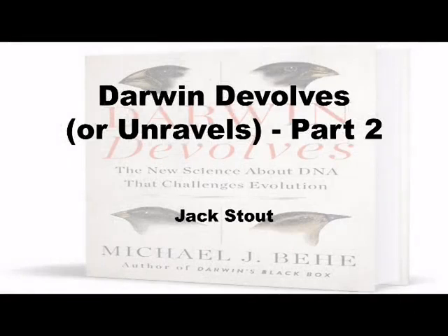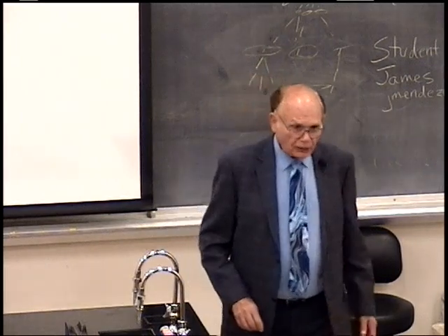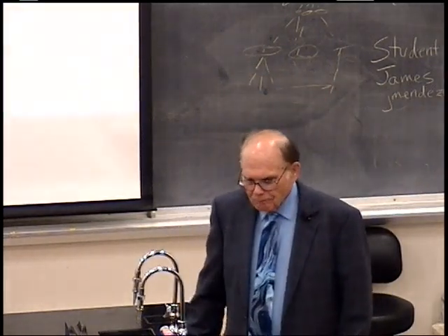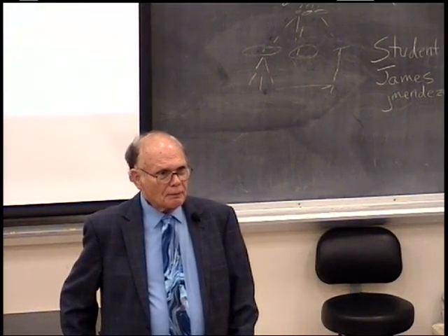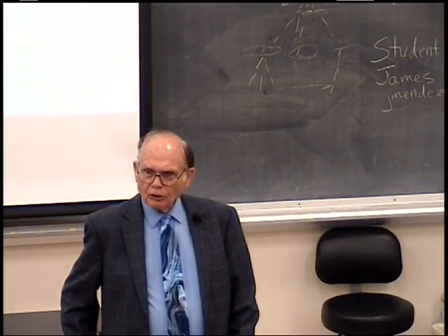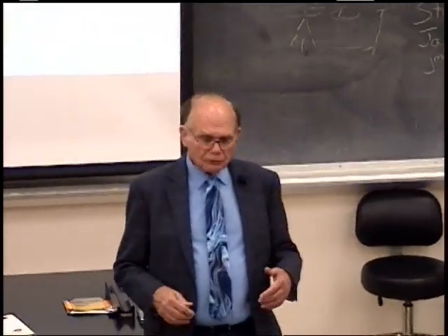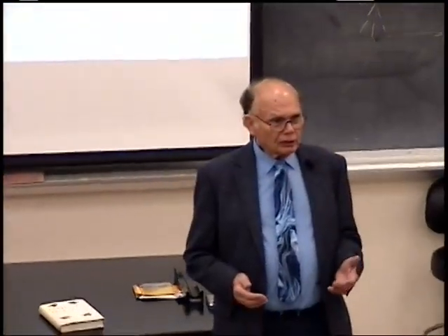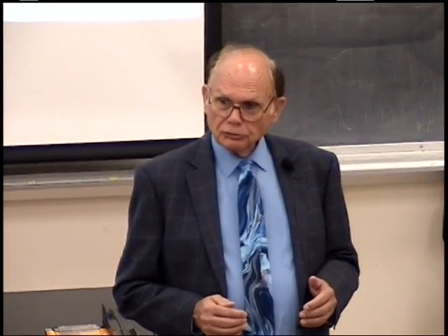A brief review. We spent a fair amount of time reviewing all the things that have to happen in order to see organisms change and develop. The proposition we spent time on last week was that the variability that leads to change in an organism's history on this earth is provided by genetic mutation.